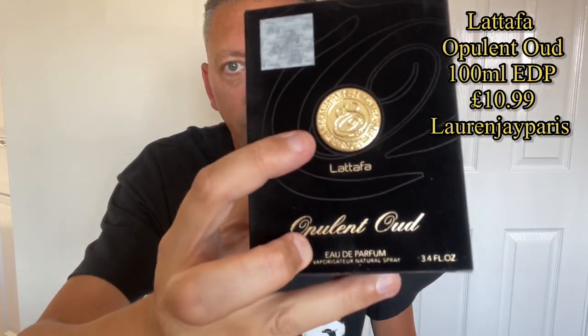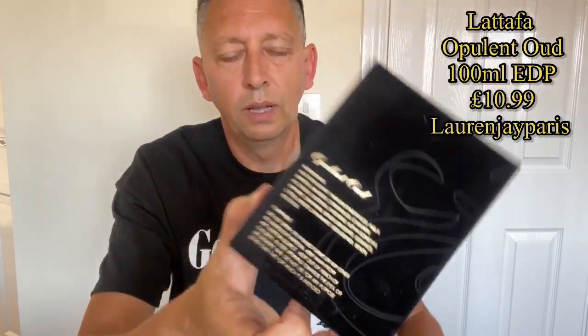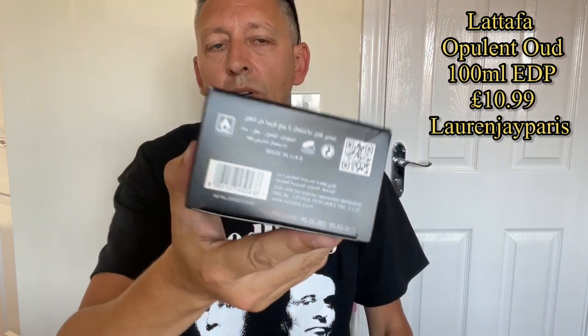On to the next one — this is a Latafa. I've got the other two in the range: one in a blue box, one in a white box, and this one comes in a black box. It's Opulent Oud. The other two are still at the mother-in-law's house. As with the others, it's got a velvet sort of feel on the box, a gold Latafa badge on top, 'Opulent Oud' in the middle, and it's a 100ml Eau de Parfum, with an authenticity sign and ingredients on the back.